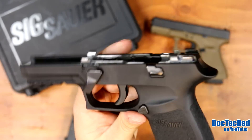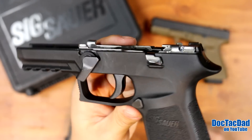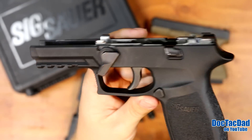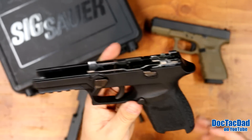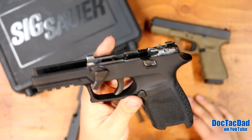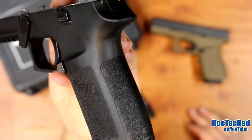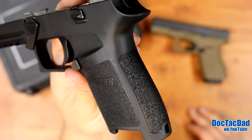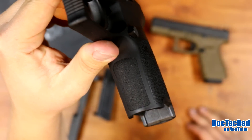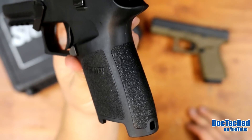One thing I don't like about the SIG polymers is that it tends to scratch up very, very easily. You can see some of the marring that's already on there, and this gun has not been treated roughly in any way. But the texturing that SIG is doing on their grips is fantastic — not overly aggressive where it's uncomfortable, but it definitely locks your hands in place. It's probably some of the best texturing currently on the market on a stock polymer pistol.